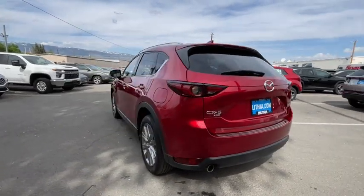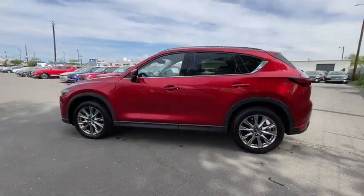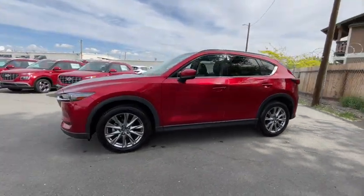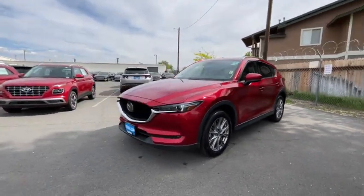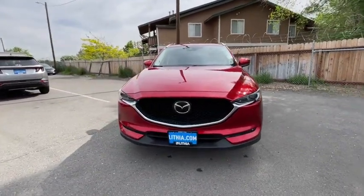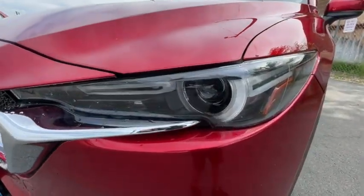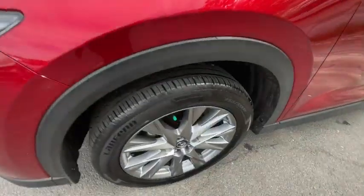This vehicle has less than 50,000 miles. Here are some of this vehicle's great options: power liftgate, keyless entry, all-wheel drive, backup camera, power passenger seat, leather-wrapped steering wheel, power steering, adjustable steering wheel, driver lumbar, ABS four-wheel, front floor mats, aluminum wheels, and keyless start.